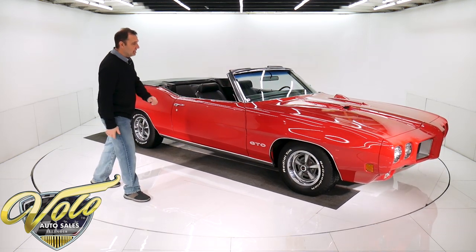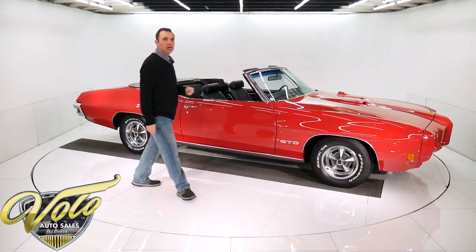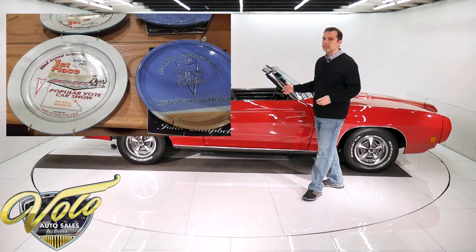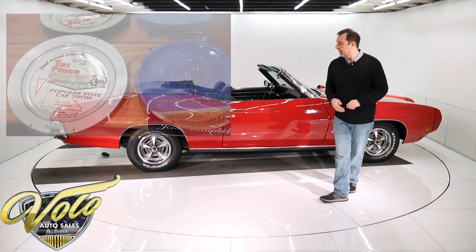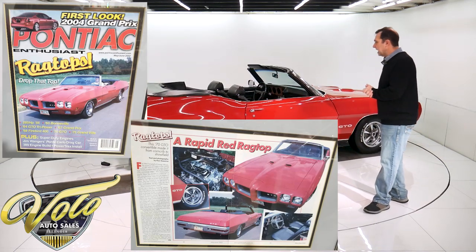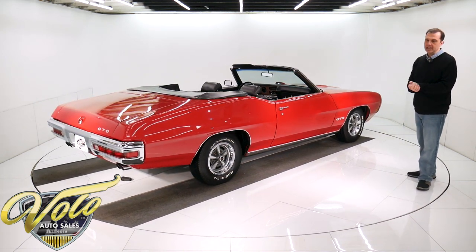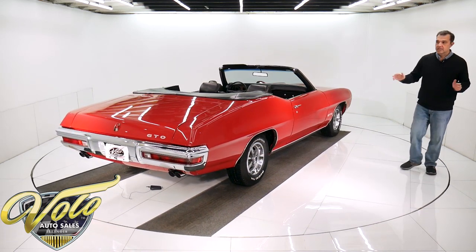It is a 1970 GTO, numbers match, body-off frame restored. I have pictures of his garage — the walls are lined with trophies and he's got some interesting photos of this car all around the country. It was on the cover of a magazine. So this restoration we're looking at is from the 80s, but it looks like it was done three years ago. He kept fantastic care of this car. I think it says a lot that it's held up this long and looks this good.